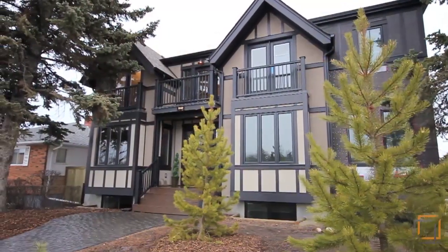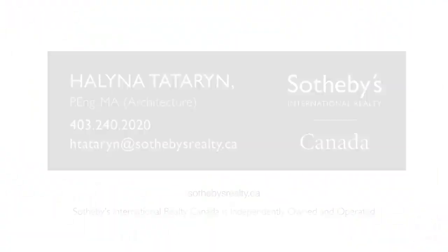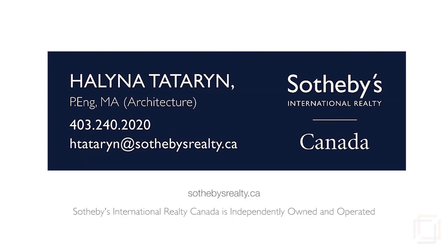For additional information on this owner-built custom home, please contact Helena Teteran of Sotheby's International Realty. Thank you for watching.